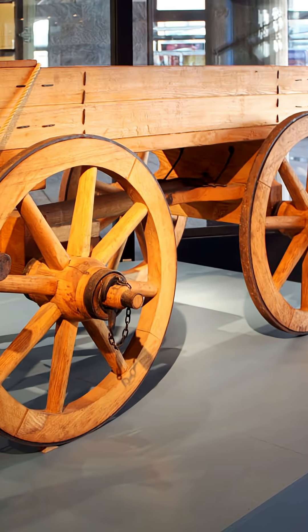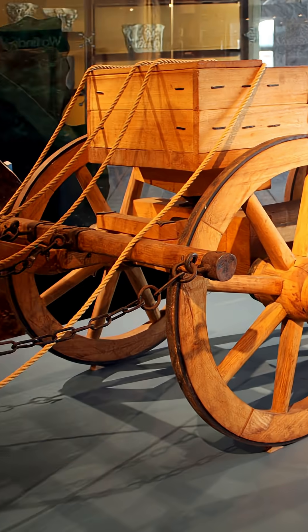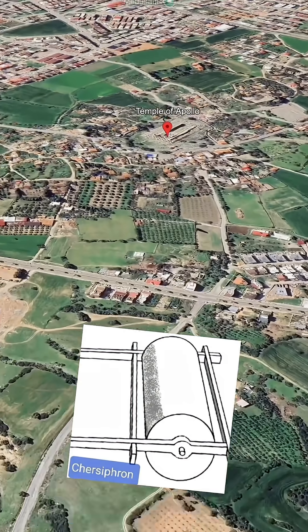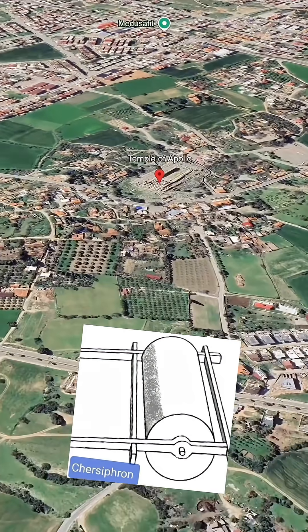Instead of using carts, which would sink into the soft roads, he built wooden frames with pivots and rings. The shafts were fixed between these frames like rolling axles. As teams of oxen pulled the frames, the shafts rotated freely, turning as they were dragged across the plane.